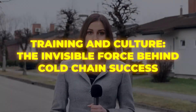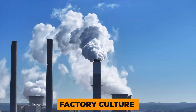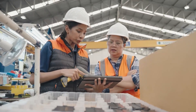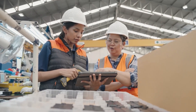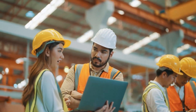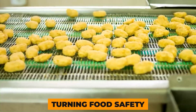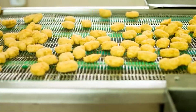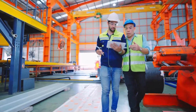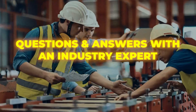Training and culture: the invisible force behind cold chain success. Factory culture plays a huge role. Progressive factories invest heavily in training programs that go beyond basic SOPs, teaching staff how to recognize and respond to early signs of trouble. This helps build a sense of ownership and pride, turning food safety from a checklist into a shared responsibility. Here's what an industry expert shared about what really happens when cooling fails.